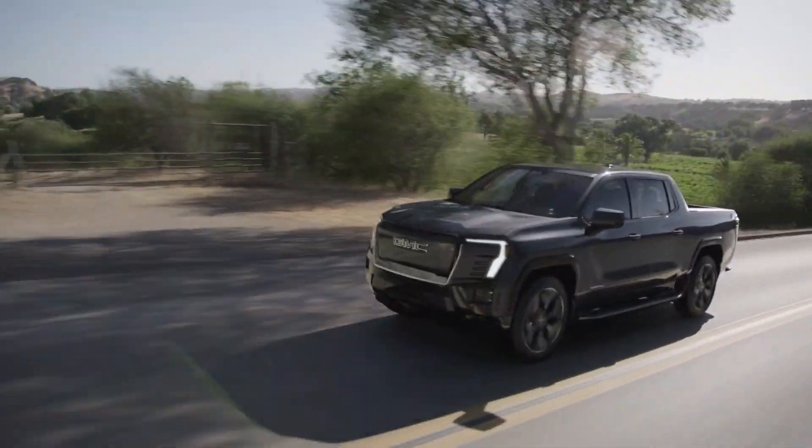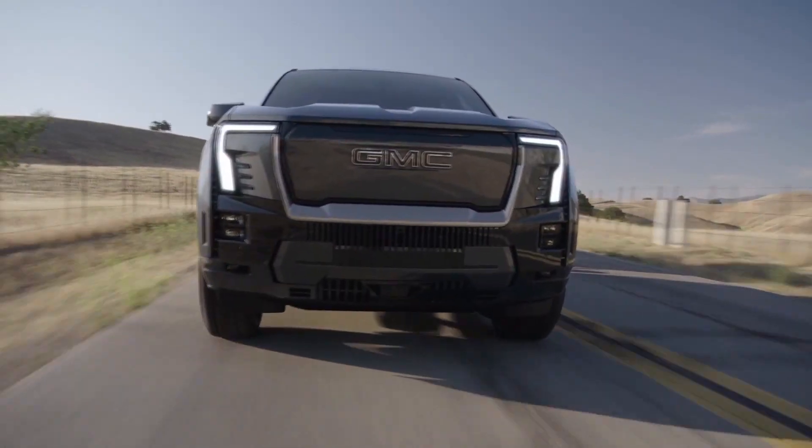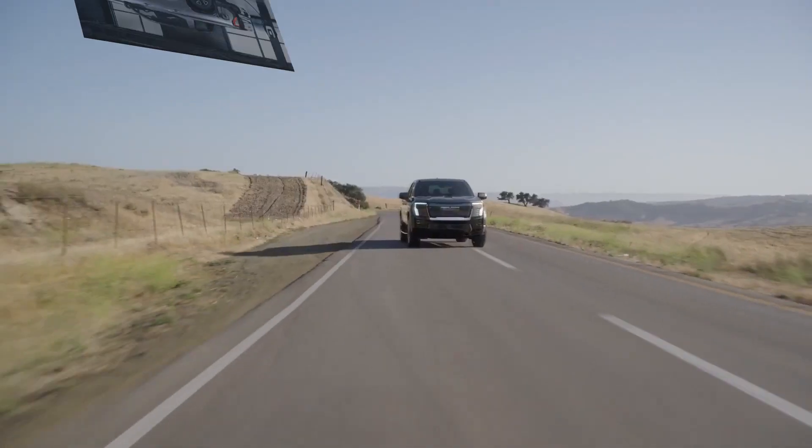The specifications stated by the manufacturer are for the first version only. The truck is equipped with electric motors installed in the front and rear, which give it a maximum power of 754 horsepower.